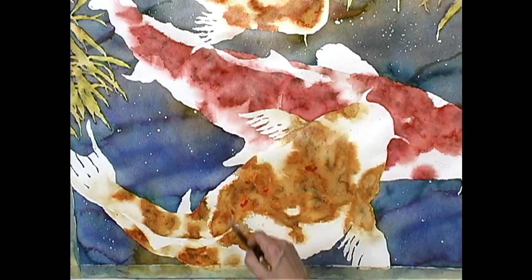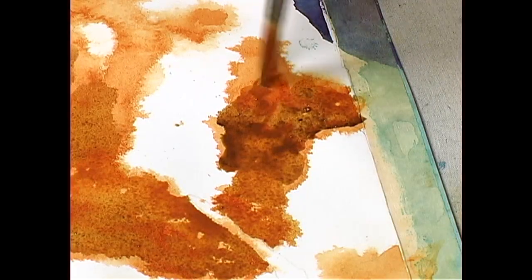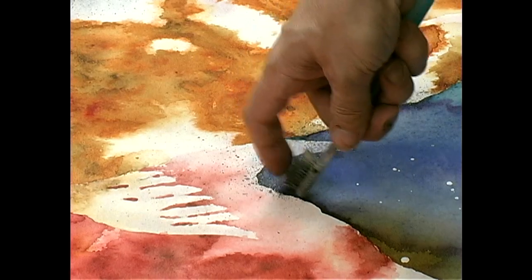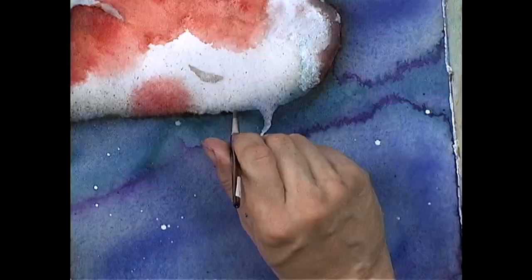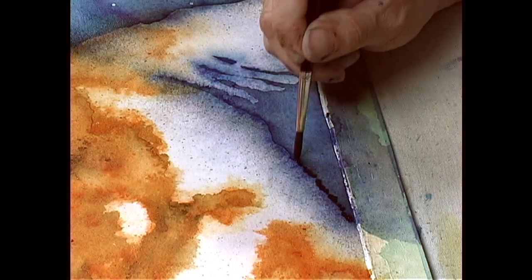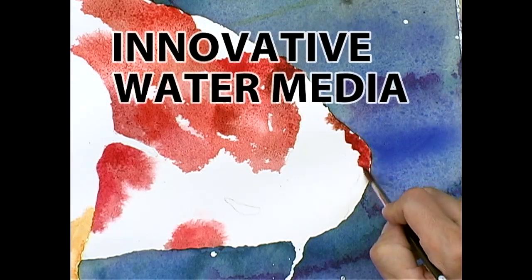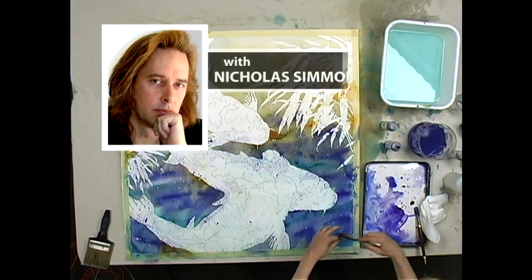Anticipating his own tendencies, he works safeguards into his process and offers compelling commentary along the way. This approach is perfect for artists striving to achieve a looser look while maintaining control of the final painting. Whether you work in watercolor or acrylics, you'll find a new take on your favorite medium in Innovative Water Media with Nicholas Simmons.